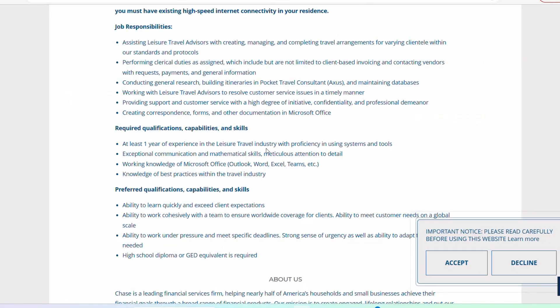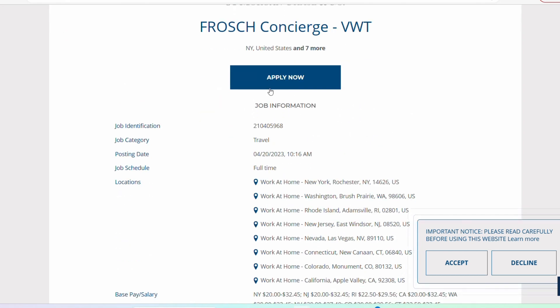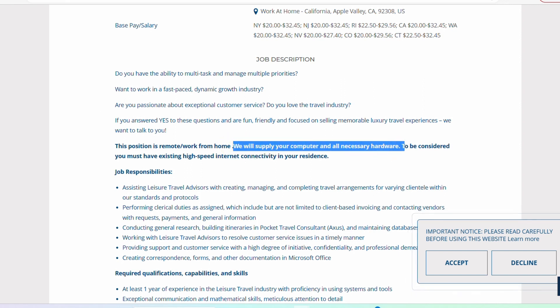Now we are up to the last role, which is with JPMorgan Chase. They are currently looking for a position called Fresh Concierge — it is a concierge role. This position is a fully remote role and they are accepting applications right now. This was recently posted, so definitely go ahead and submit your applications because this is the type of role that will close very quickly. This position is remote work from home, and one thing to quickly note is that they are going to be providing you with a computer and all necessary hardware. The only thing they ask of you is that you have internet to be able to work from home.